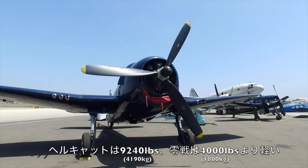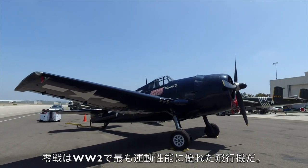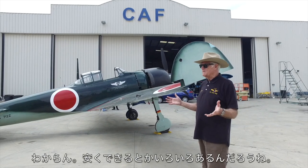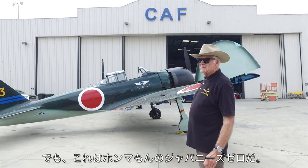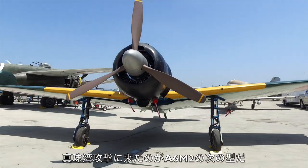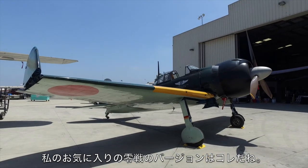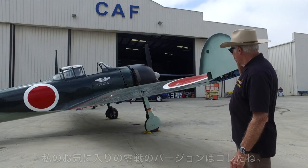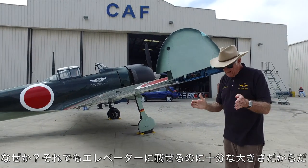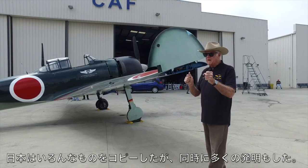This Zero and its arch enemy over there — the Hellcat — are my favorites. Think pickup truck versus sports car. This is the A6M3, the mark that came right after the A6M2 models that attacked Pearl Harbor, and it's my favorite version for a lot of reasons. It's a carrier-based aircraft. Look at this — only two feet on each wing tip, just enough to get it down the elevator.